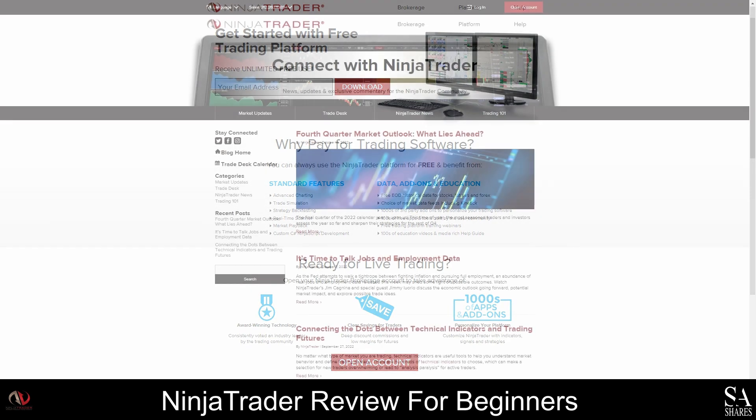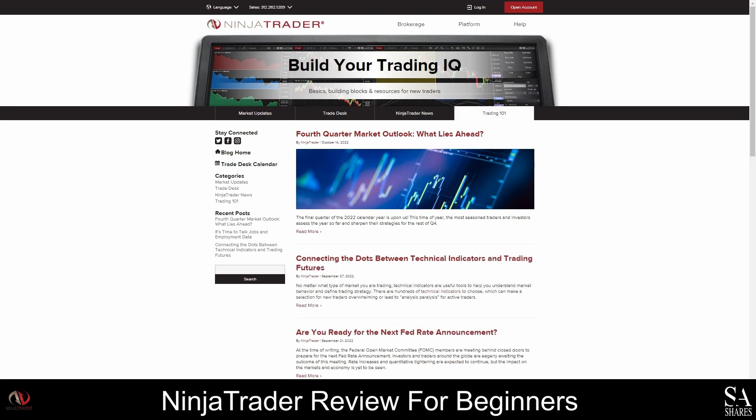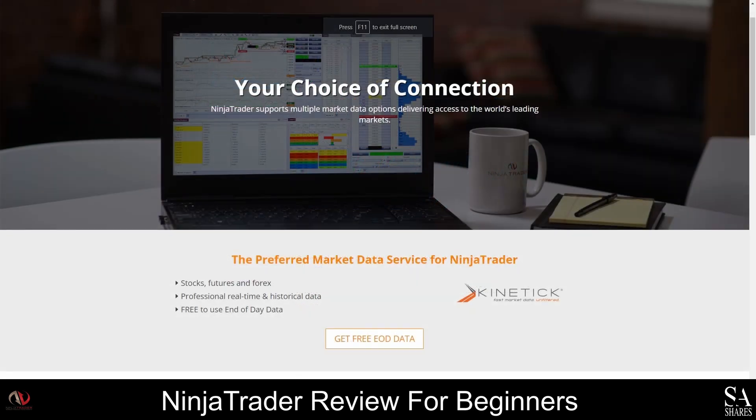If you are looking for updated news, exclusive market commentary, or expert insights, we recommend bookmarking the Ninja Trader blog page. Recent posts are listed on the left side of the screen and you can access the Trade Desk Economic Calendar directly from the blog page to keep track of major economic events. Ninja Trader also provides real-time historical market data and free-to-use end-of-day data. Here you will find user guides, a support forum, download links, training material, account management tips, and the Trade Desk calculator.